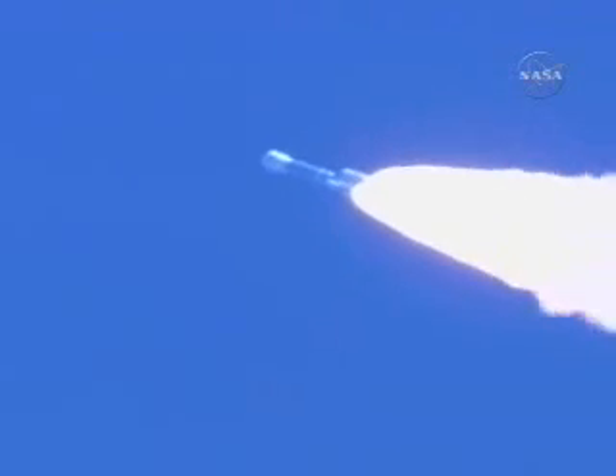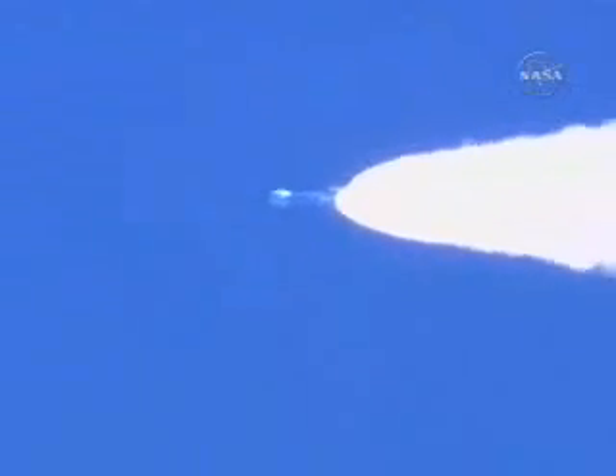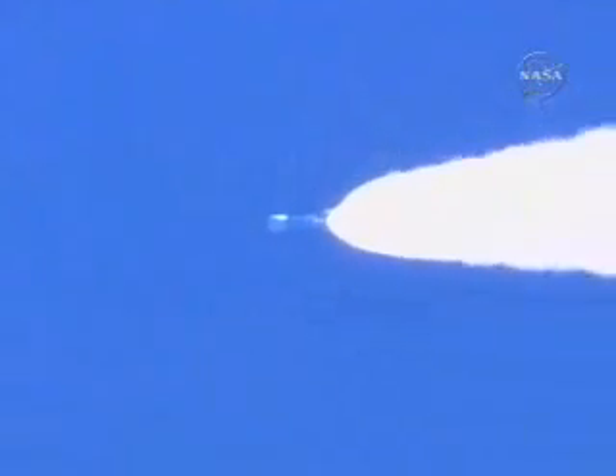We have ignited the air starts and jettisoned the ground start solid motors. Vehicle transients at solid motor jettison are nominal. Three air start motors picking up, all burning symmetrically. They've reached their peak chamber pressure. Vehicle now at an altitude of 16 miles, downrange distance 36 miles, and velocity of 3,400 miles per hour.